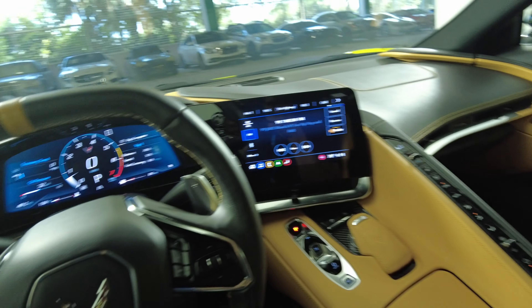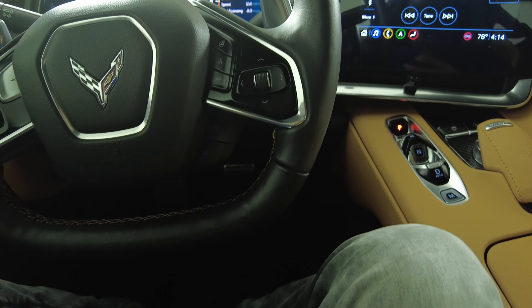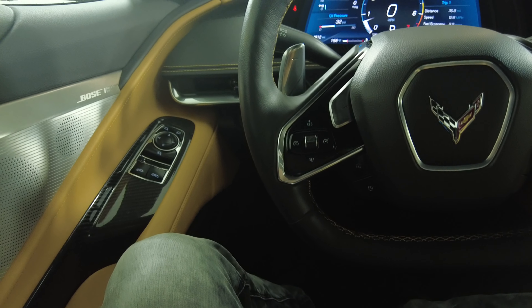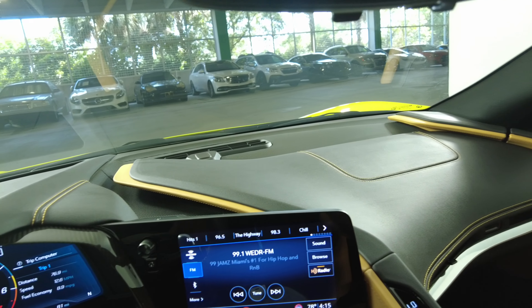Let's have a look at the steering wheel. The steering wheel looks excellent. So the interior of this car is in perfect condition.